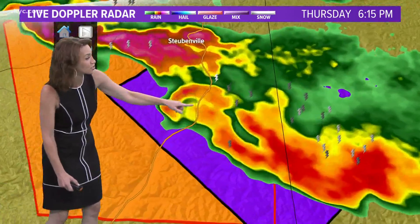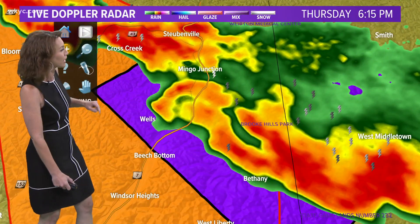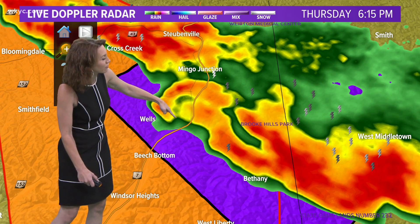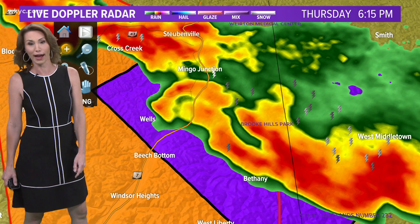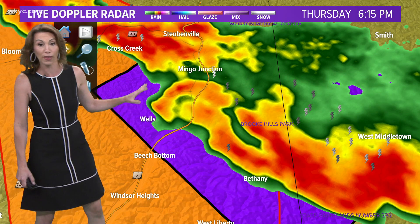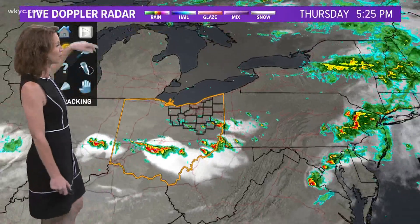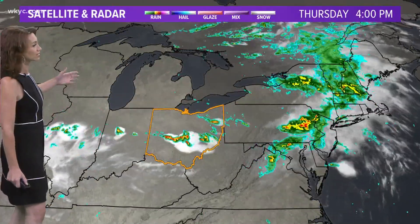Right now there is a tornado on the ground as of 6:08 that is going through the Wellsville area. This has been really interesting to watch. This is the storm that went through Carroll County. There's Wellsville right there, and this is the area they are keeping a very close eye on as far as the tornado threat. That will continue to move over toward the state line area — it's going to stay south of Pittsburgh, so if you've got family over in the Berg, they should be safe.